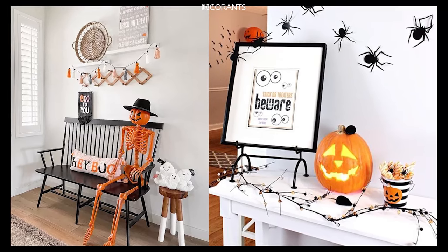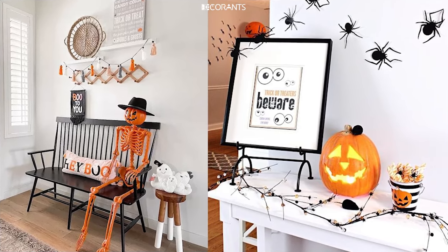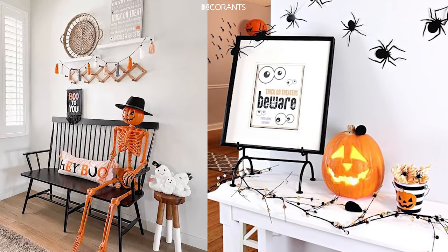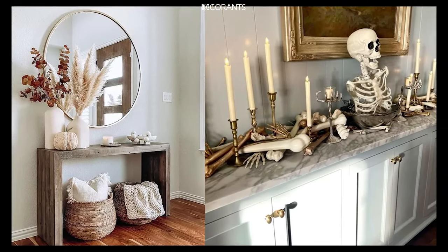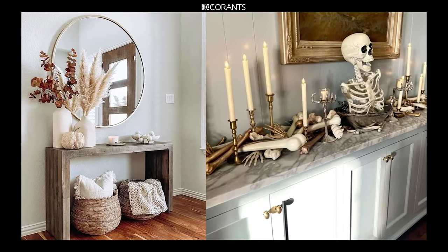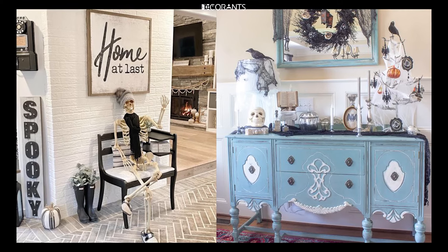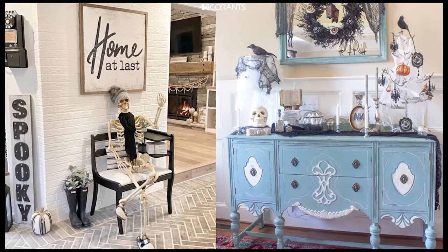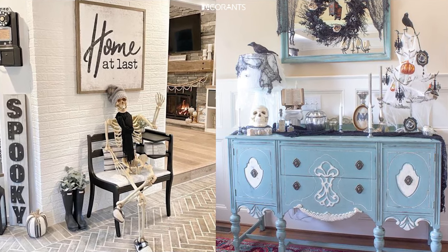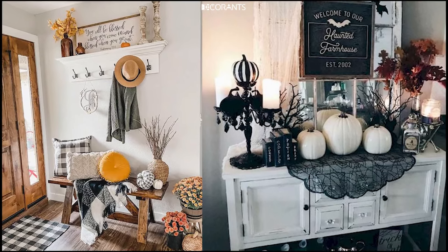Fourth, Pirate Cove: for a more adventurous theme, transform your entryway into a pirate's den. Decorate with treasure chests, skull and crossbones flags, and shipwreck details to create a swashbuckling spooky vibe. Fifth, Vintage Halloween: go retro with a vintage Halloween theme using antique decor, classic orange and black accents, and old-fashioned ghost or cat cutouts to recreate a nostalgic Halloween feel.